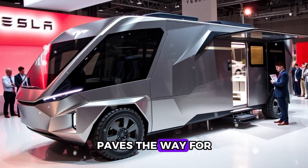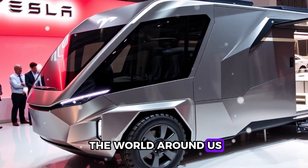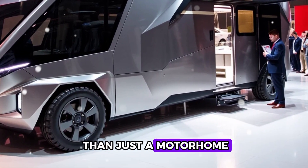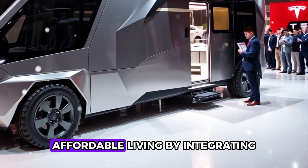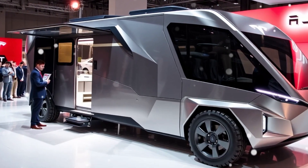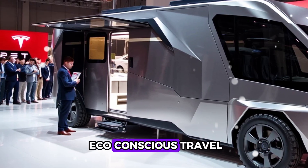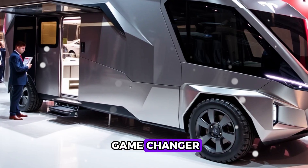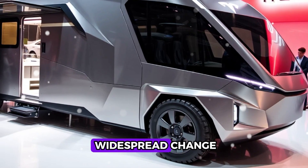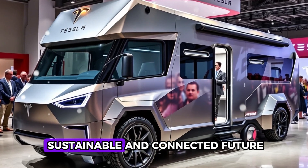As the CyberHome paves the way for the future of travel and housing, it invites us all to rethink how we live, move, and connect with the world. Elon Musk's $15,670 CyberHome is more than just a motorhome — it's a bold step towards sustainable, affordable living. By integrating advanced manufacturing, battery technology, and energy-efficient design, Tesla delivers a product that's both revolutionary and practical, whether for road trips, off-grid living, or eco-conscious travel — a testament to the power of innovation in creating a more sustainable and connected future.